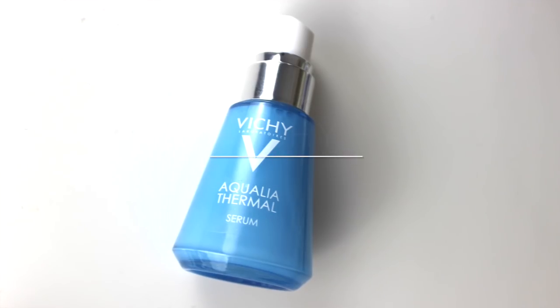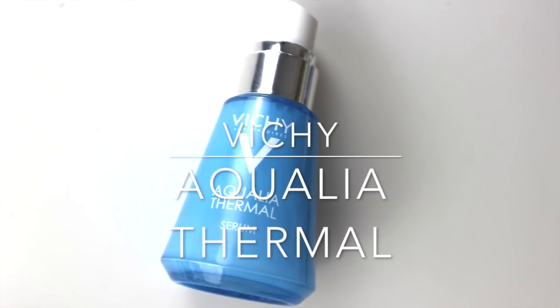One I really love is Vichy Aqualia Thermal. This is a combination of humectants — ingredients that attract water into the skin — and gentle moisturizers, but super lightweight. It's got soothing mineral water in it as well. The star active ingredient for me is the hyaluronic acid. I really like it.